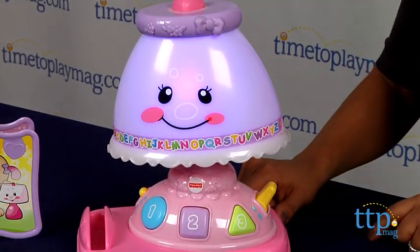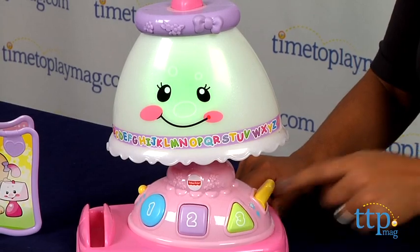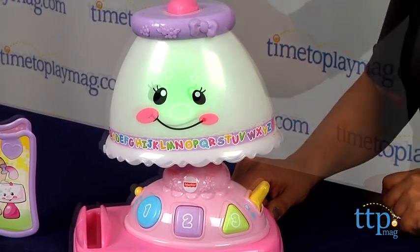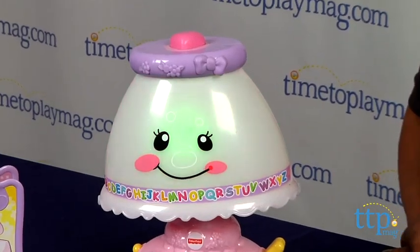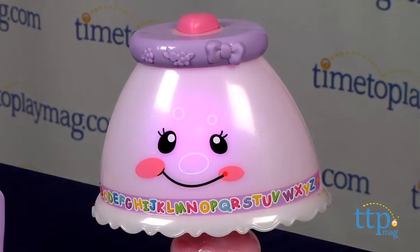This toy offers two modes of play: learning and music mode. In learning mode, the lamp sings the alphabet and teaches shapes like circle, square, and triangle. In music mode, the lamp sings friendly little songs.